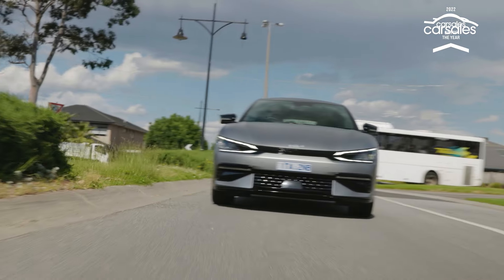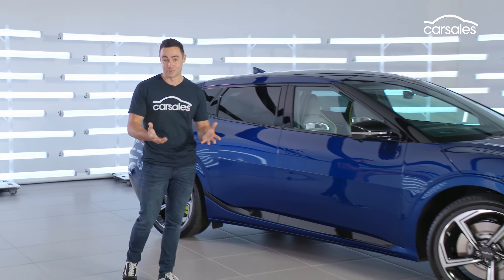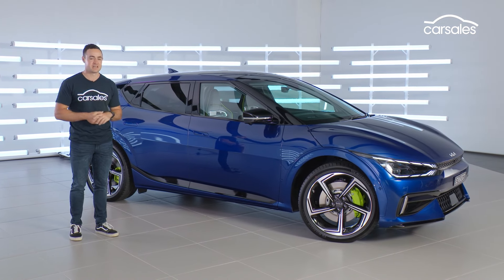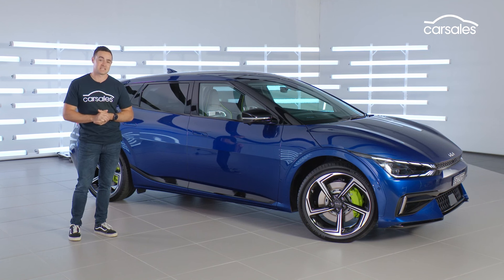The garden variety Kia EV6 was recently named the 2022 Car Sales Car of the Year, so you know this new GT variant has really good bones. What we have here is a high-performance dual motor version of the regular EV6. It's built on the same EGMP platform, and it's even made on the same production line.